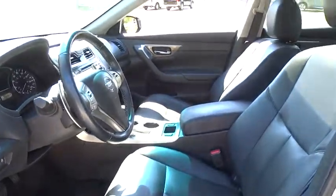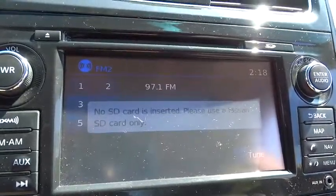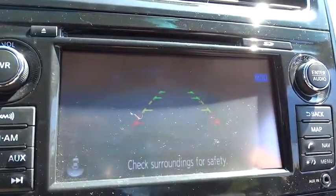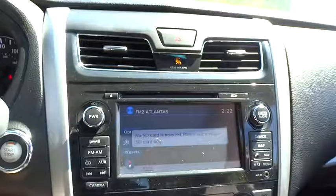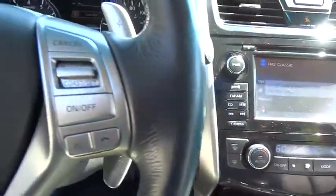Bluetooth, leather wrapped steering wheel, adjustable steering wheel, power steering, four wheel disc brakes, cruise control, keyless start, auto dimming rear view mirror, aluminum wheels, AM FM stereo radio, premium sound system. Come take a test drive today.